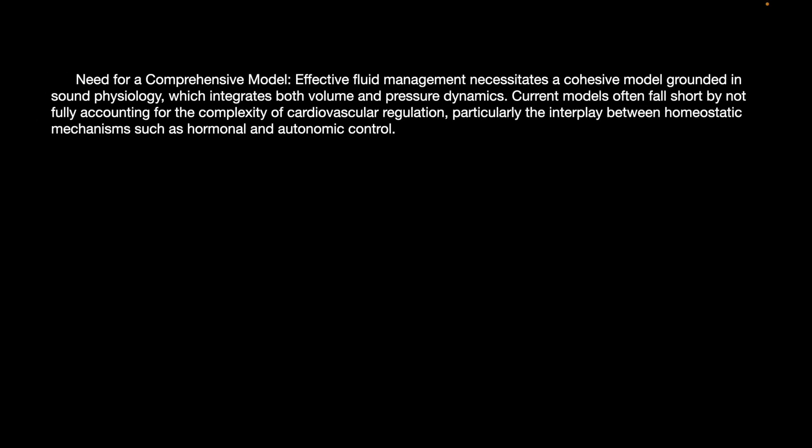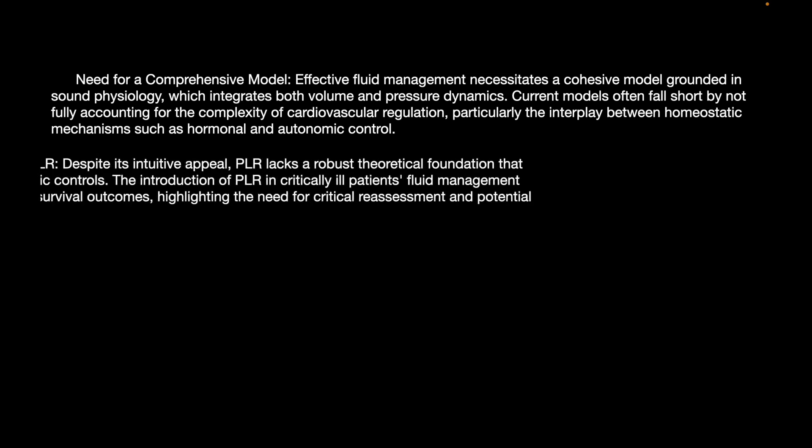In summary, effective fluid management necessitates a cohesive model grounded in sound physiology that integrates both volume and pressure dynamics. Current models often fall short by not fully accounting for the complexity of cardiovascular regulation, particularly the interplay between homeostatic mechanisms such as hormonal and autonomic control.